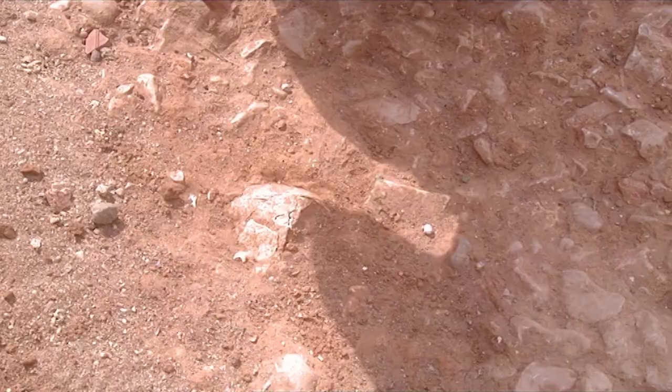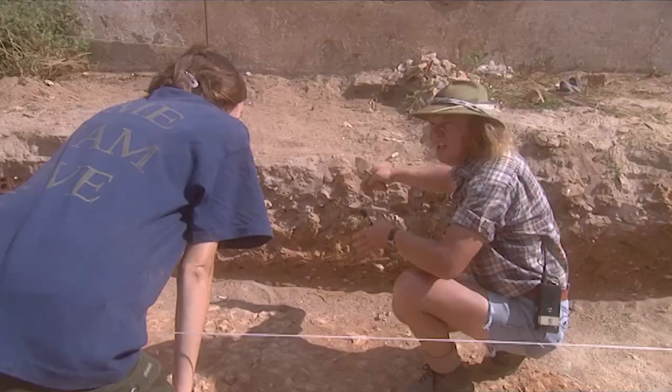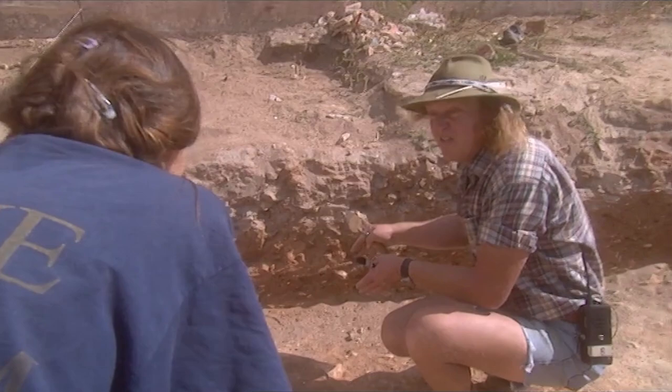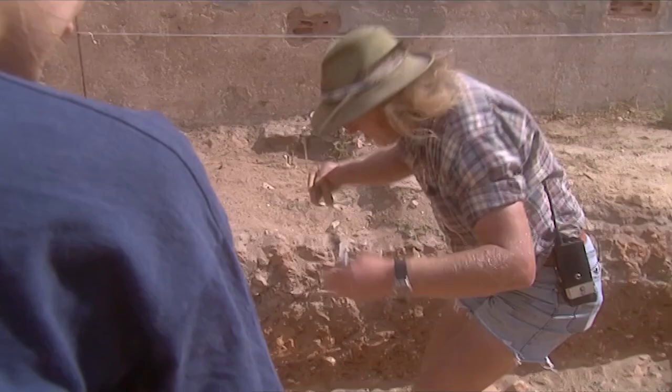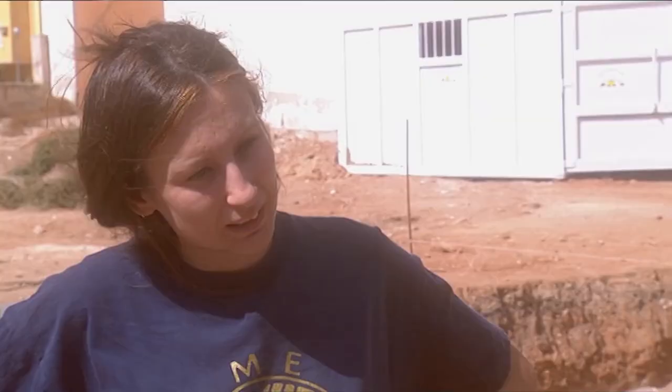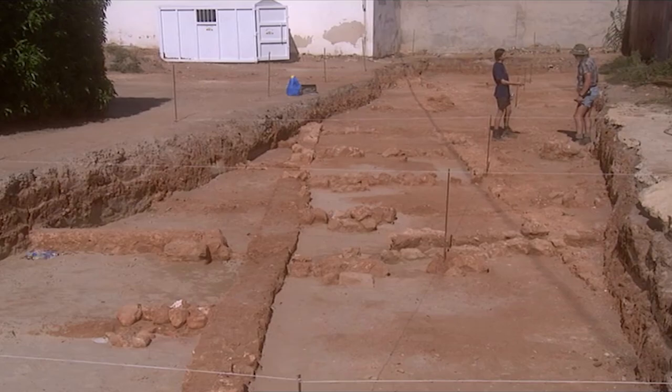But it's in an absolutely crucial position because it's within the road. Now, if we can actually resolve the relationship of this skeleton to the road — in other words, whether the road's been dug away and the body put in, or whether the metalling of the road surface goes on over it — then that would give us a relationship between these two things and, by inference, the relationship with the buildings.